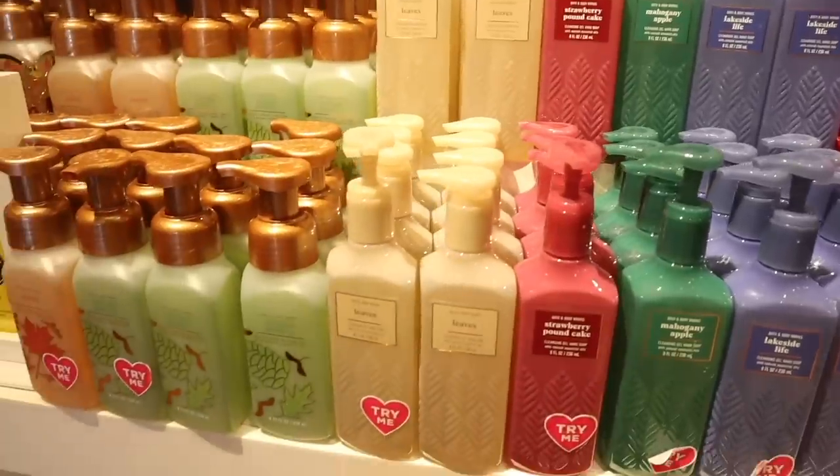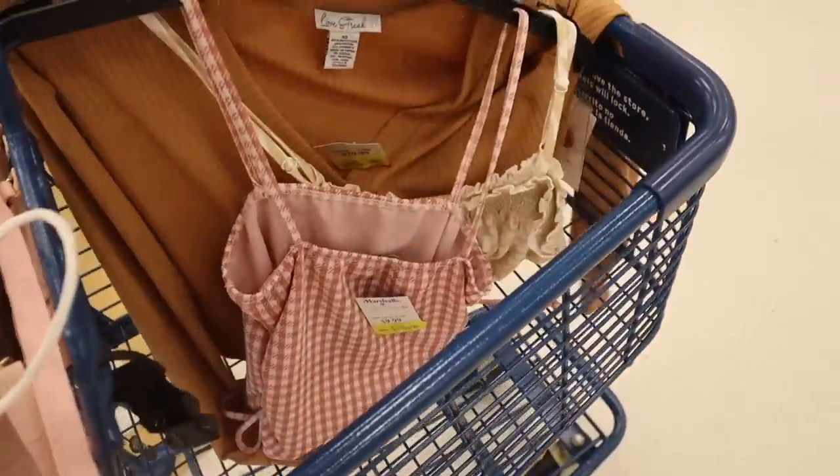Fall is officially here so we are going on a fall shopping spree at TJ Maxx and Marshall's — no budget! I really want to get a Bath and Body Works candle if they're having their 12 deals. Let me go ahead and show you guys what I got.